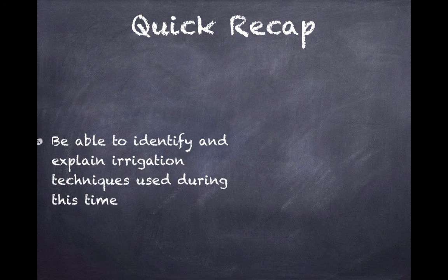Quick recap: just be able to identify and explain irrigation techniques used during this time. I'd pick one or two of those that you're familiar with in case you have to write about them in an essay or short answer question.